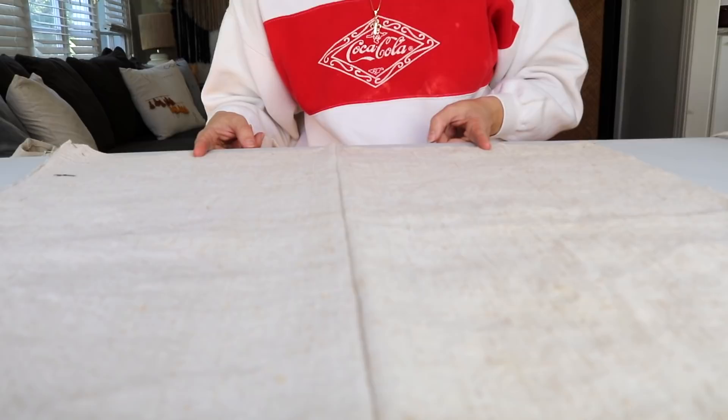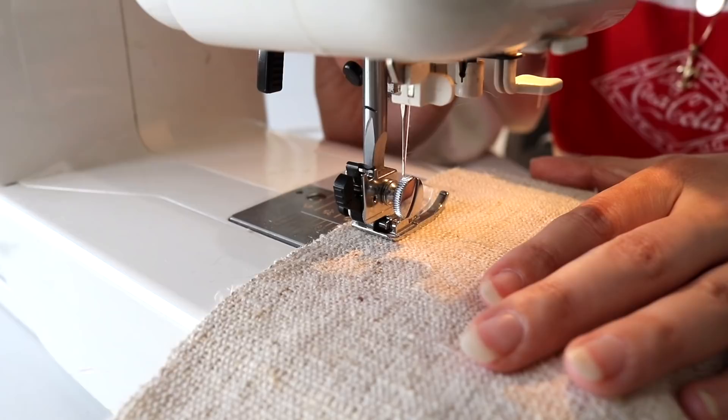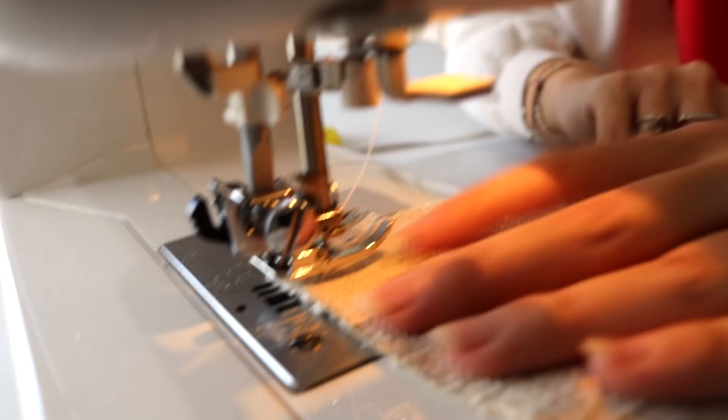We leave just enough space on the bottom unsewn so we can stuff the insert inside once it's turned inside out. Go backwards, backwards, forwards, then start sewing. When you get to a corner, leave the needle down inside the fabric, lift the presser foot, shift the fabric to turn the corner, put the foot down, and continue sewing.